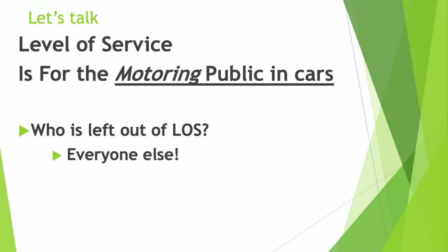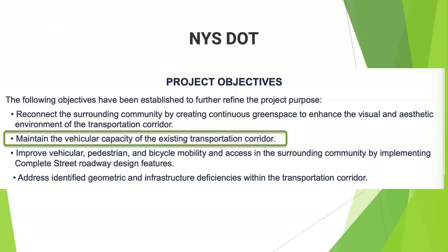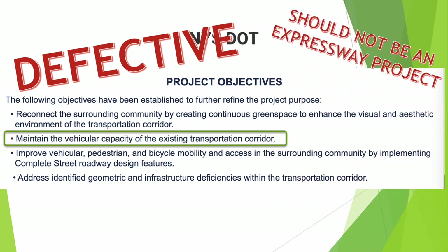Level of service is for only the motoring public — everyone else is left out: pedestrians, bicyclists, the people who live in the neighborhood. Everyone except the motorist is disregarded. Level of service is an inappropriate objective for the Humboldt Parkway corridor. We think the DOT objectives are defective. This should not even be an expressway project — this should be a project about restoring Humboldt Parkway.